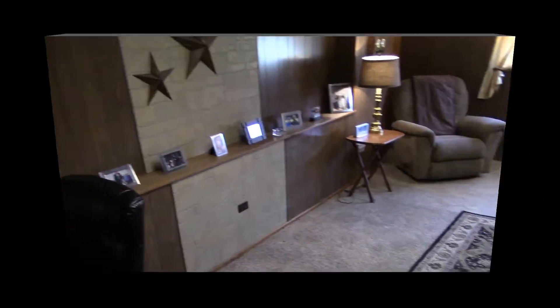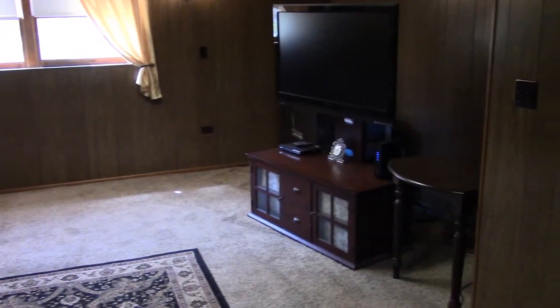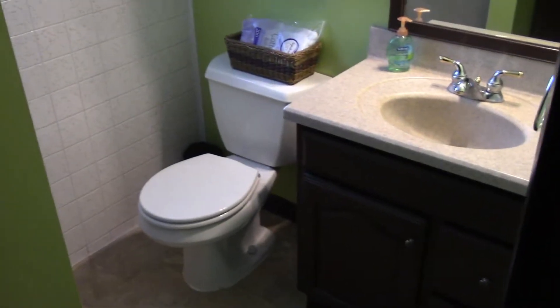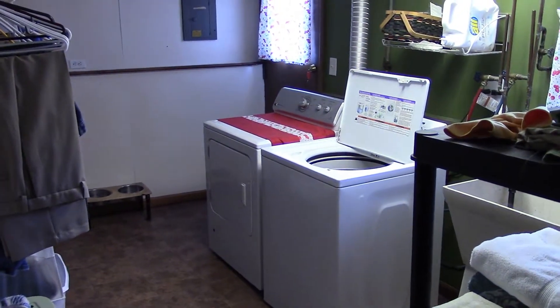The lower level has a family room, full bath, and a laundry room with exterior access.